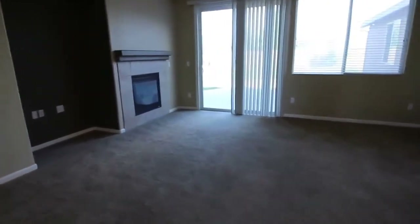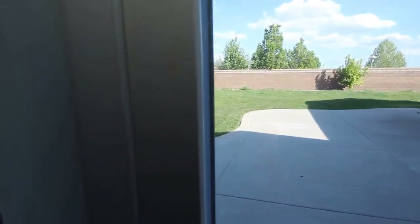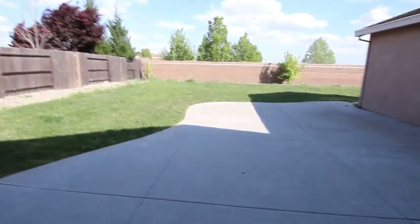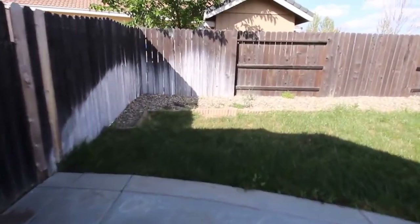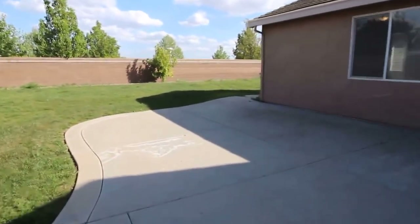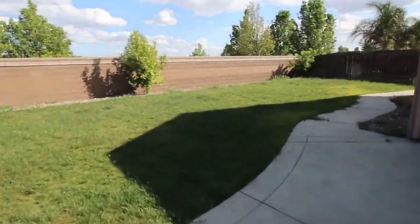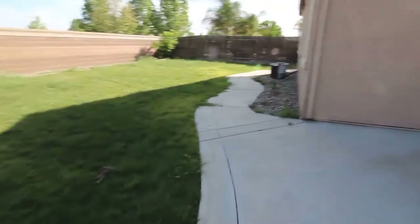Let's take a look in the backyard next. It does have a fully finished backyard with a nice large concrete patio. You have a cinder block wall for the back fence, and then concrete goes all the way around the house.